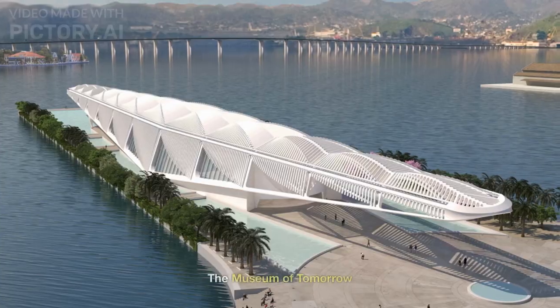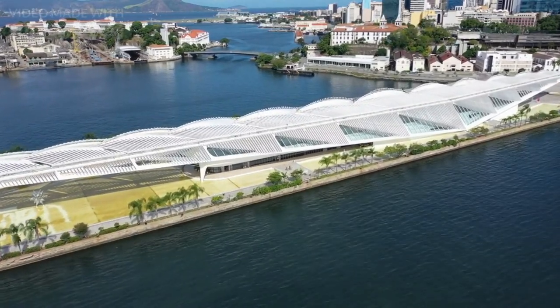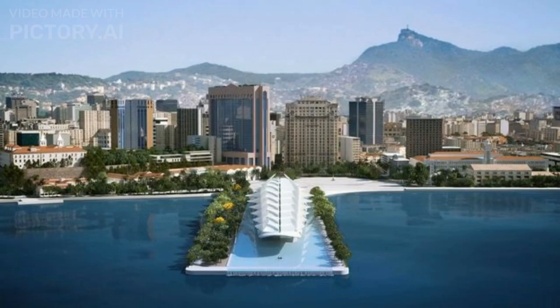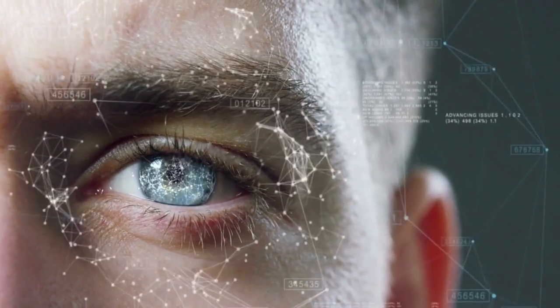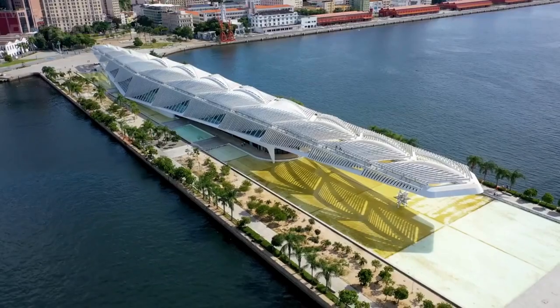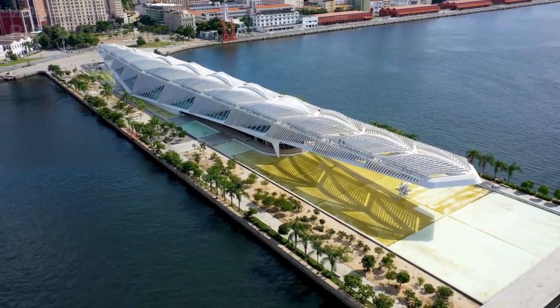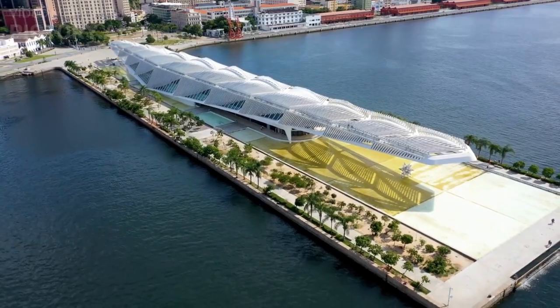Number 9: The Museum of Tomorrow. The Museum of Tomorrow is a science museum located in Rio de Janeiro, Brazil, situated in the Pramaoa area overlooking the Guanabara Bay. The museum explores the topics of science, sustainability, and the future of humanity. It was designed by Spanish architect Santiago Calatrava and officially opened to the public on December 17, 2015. The construction cost approximately $67 million. The museum's unique architectural design resembles a futuristic spaceship, with a striking white structure and a cantilevered roof that provides shade for visitors.